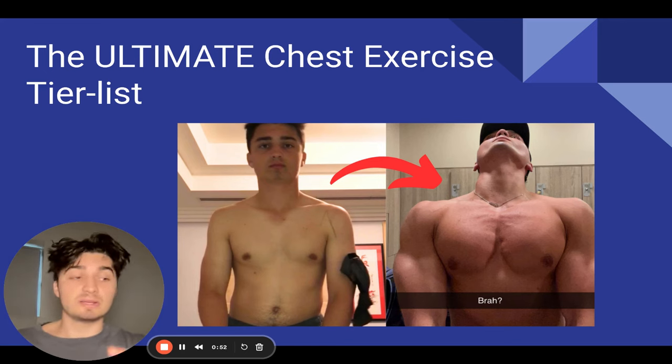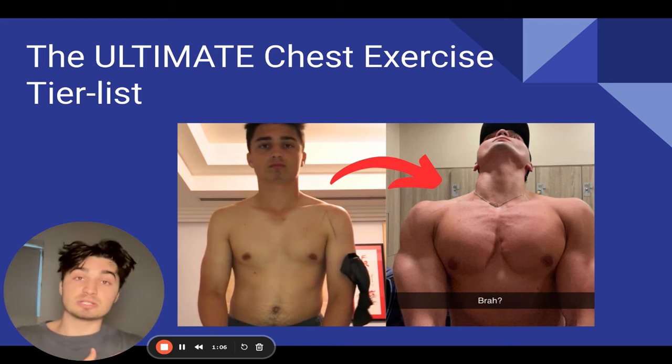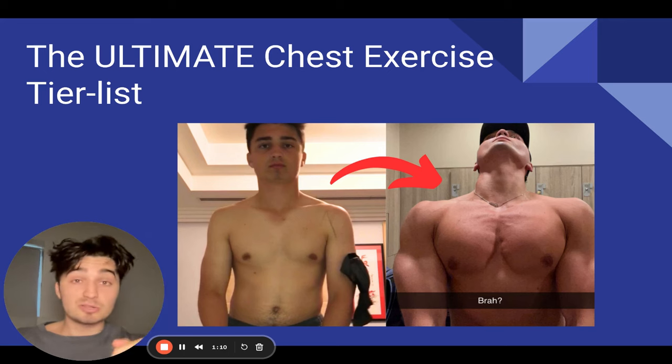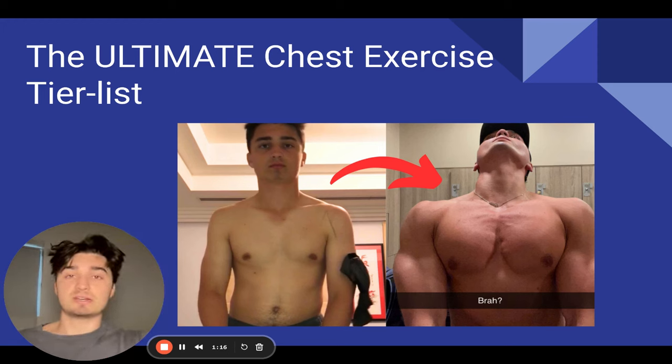These chest exercises assigned to the S and A tier are going to work incredibly well for most of you. But bear in mind, everyone is different. Some people like a wider grip on a bench press, some people like a narrow grip, some people like to tuck their elbows in, some people like to flare their elbows out. Let me know in the comments if you disagree or agree with how I've assigned each chest exercise in the tier list.